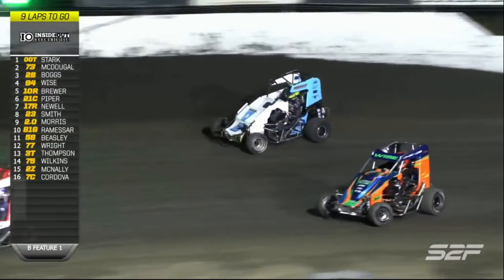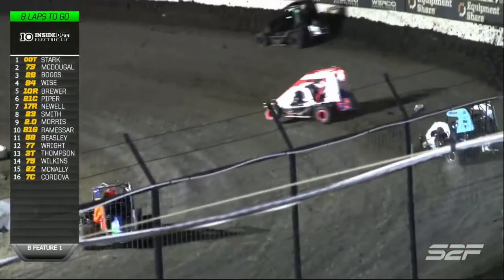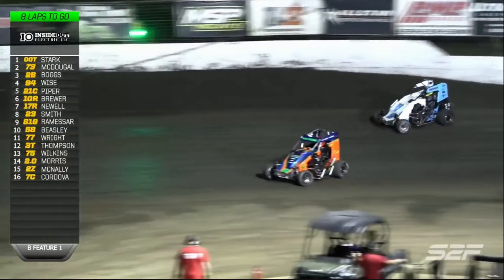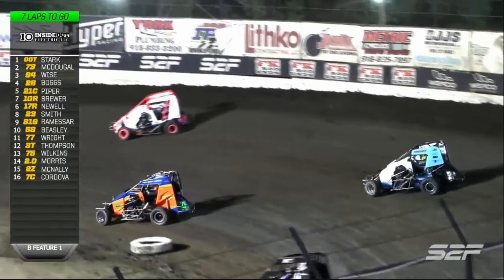Hayden Wise with a move on coming out of turn number two. Brandon Boggs is going to hold on to that spot. Out of turn two again, Boggs to the high side - loose this round through one and two. And now Hayden Wise into the final transfer spot. Brandon Boggs on the outside looking in now.